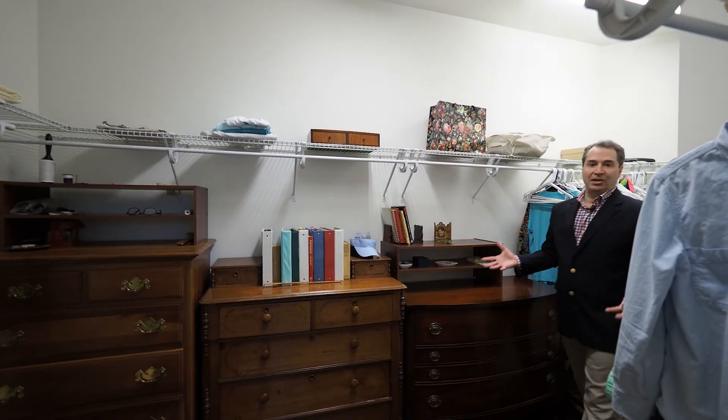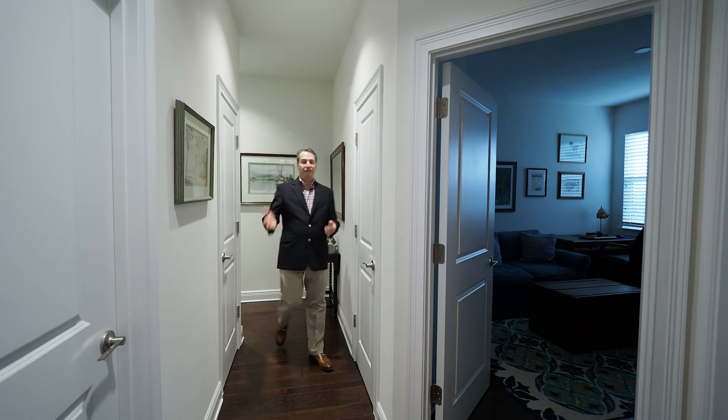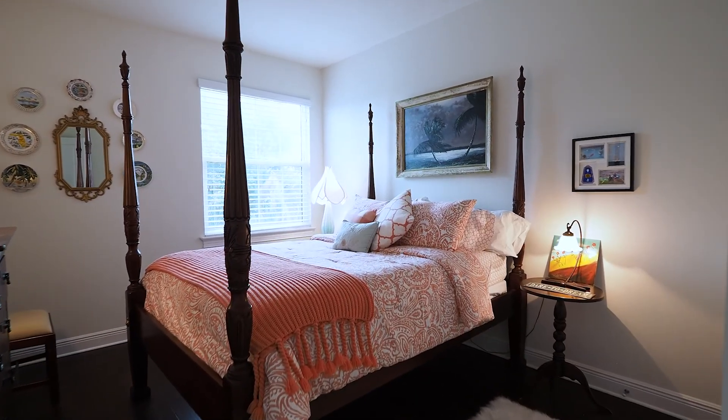I would be remiss if I didn't mention the huge walk-in closet off the master suite. On the south side of the home we have a full bathroom with tub and shower, and two bedrooms. This particular bedroom has beautiful natural lighting and is overlooking the patio area.